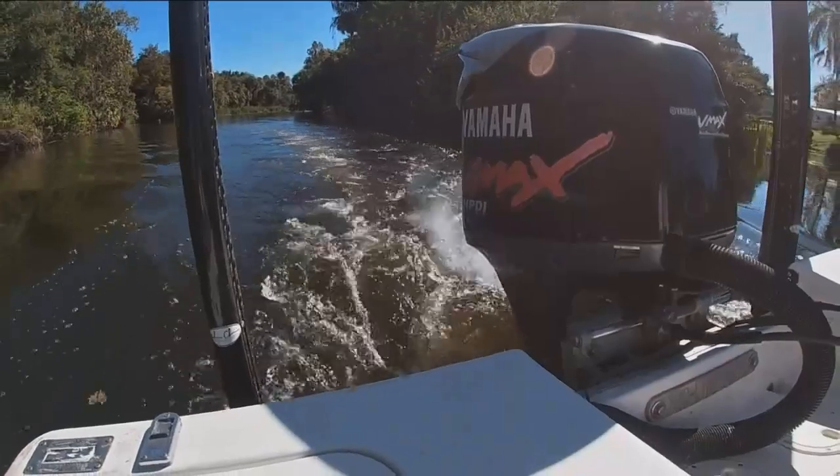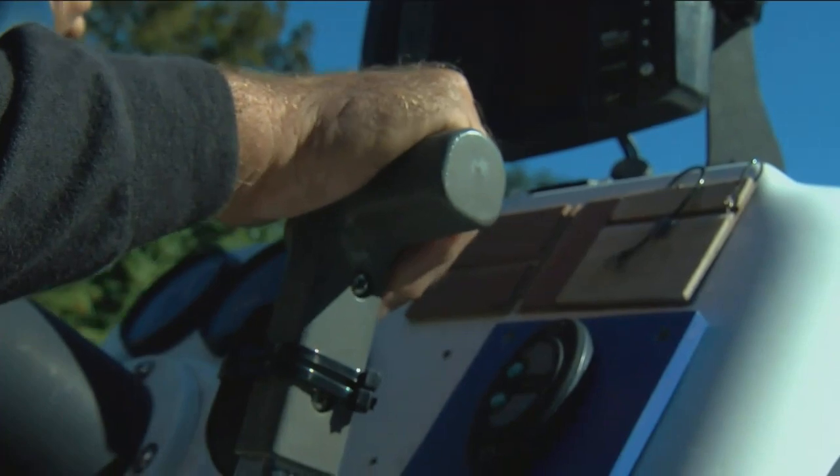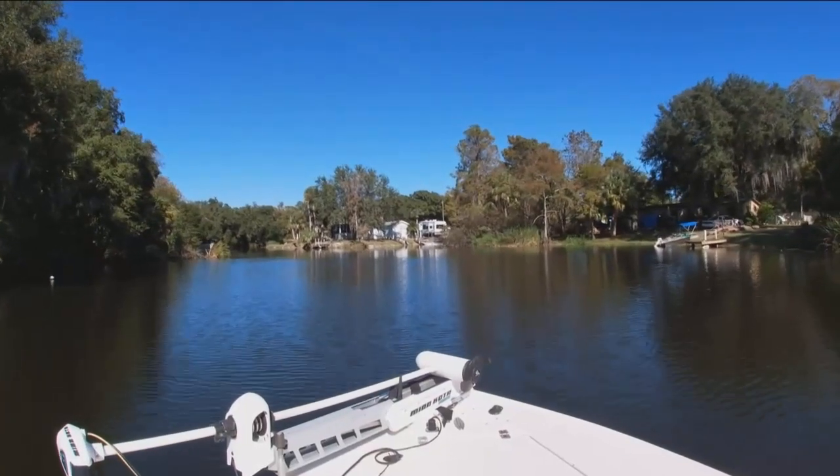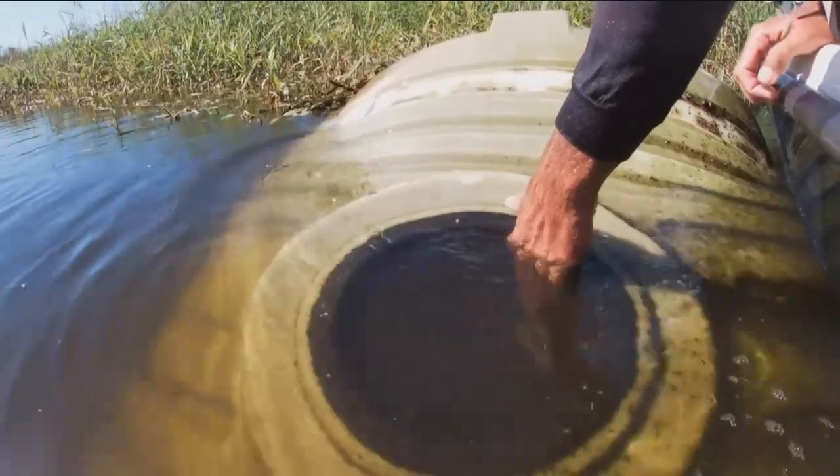Bob Alterio has gone fishing in the Shell Creek Reservoir for the past 20 years. You catch 100 bass every time you come here. But when he came out here earlier this year, he saw it in the water. His son and he said that's got to be a spray tank. The tank is massive.